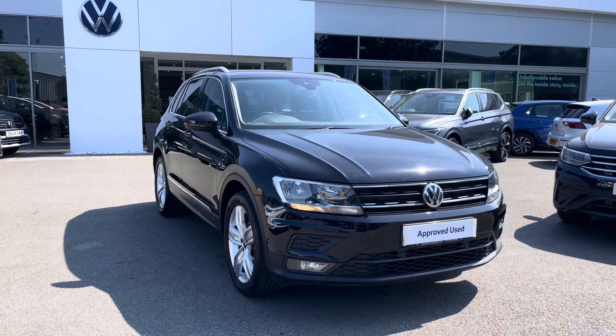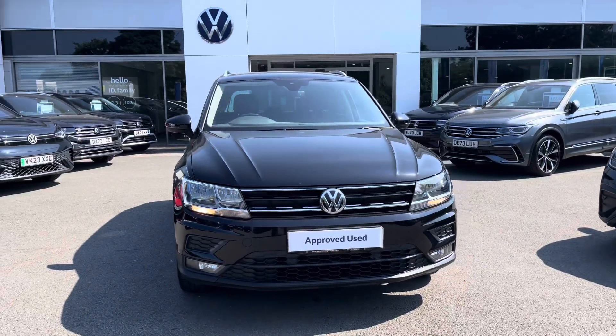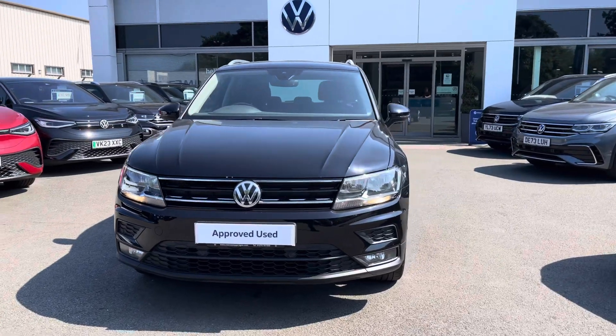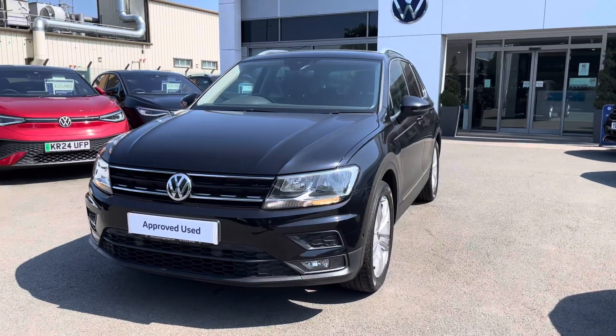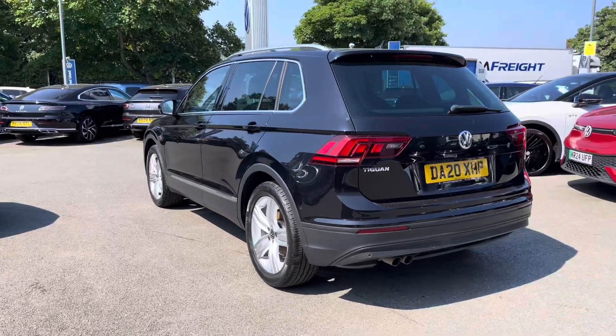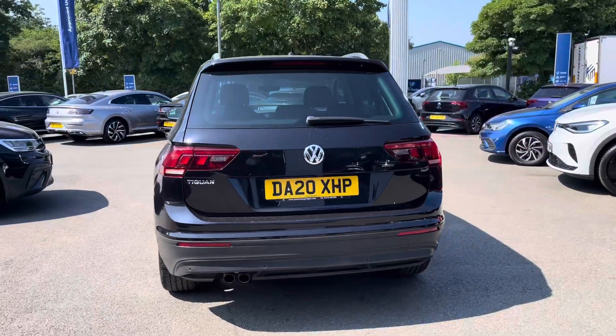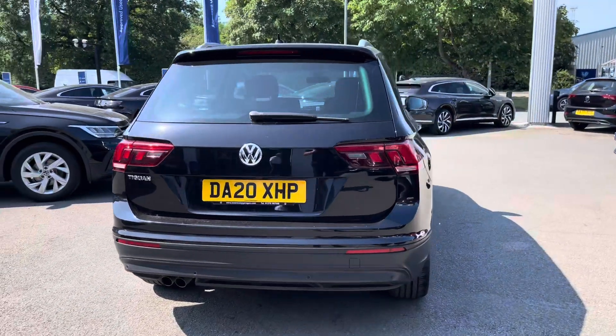Hi, I'm Jack from Crewe Volkswagen and I'm going to show you around this approved used Volkswagen. This is the Tiguan Match, finished in deep black pearlescent paint, featuring the 1.5 TSI petrol engine producing 150 PS with a 7-speed DSG automatic gearbox. You'll have peace of mind motoring with the full Volkswagen service history alongside the approved used benefits, including 2 years warranty and much more, which I'll mention at the end of the video.